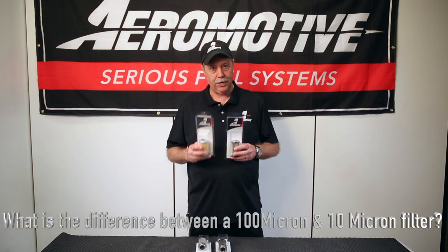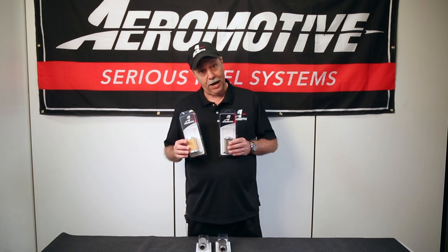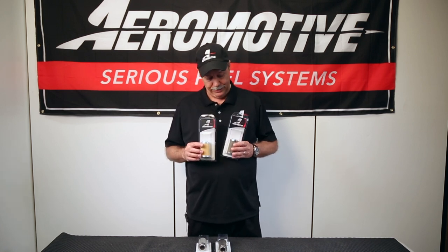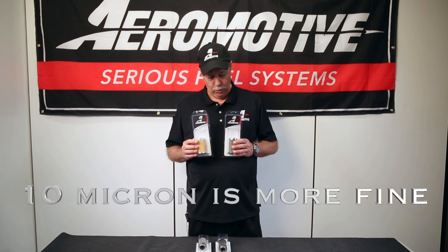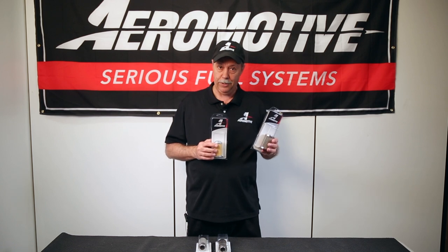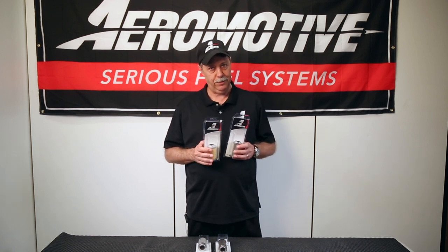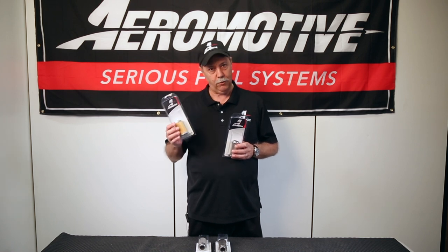So what's the difference between a 100-micron and a 10-micron filter? Is the 100-micron finer or is it actually coarser? The fact is the 100-micron is the coarser filter and the 10-micron is the finest. You want to run your 100-micron as the suction side or pre-filter to the pump. This keeps the rocks and marbles out of the pump without starving or cavitating it.